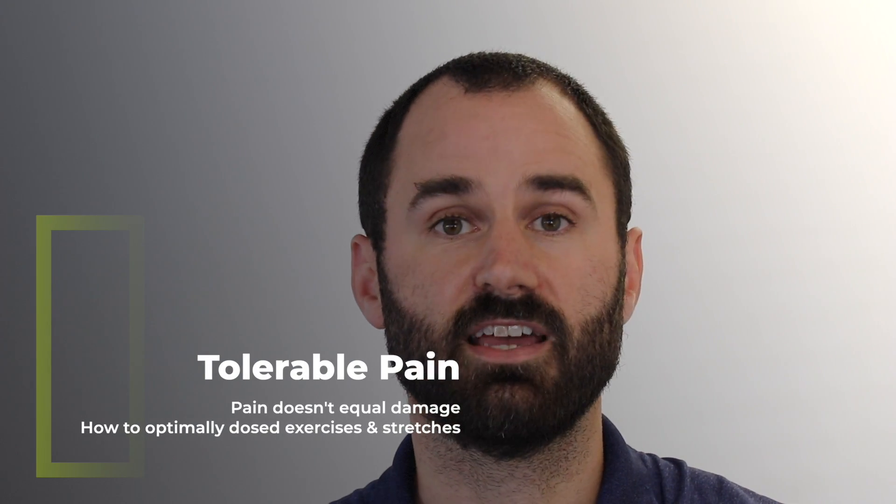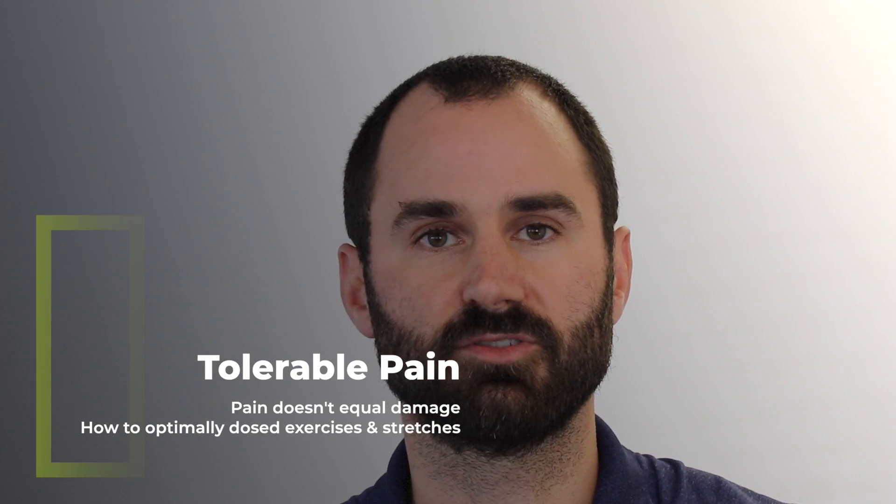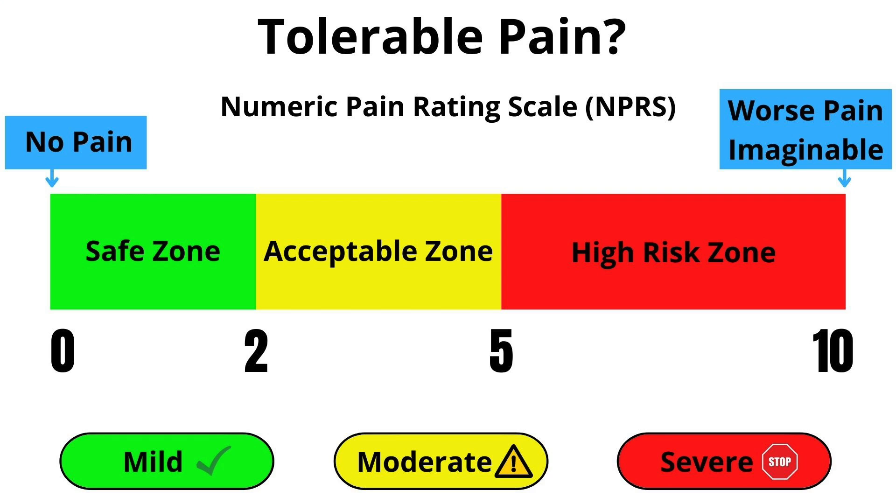Before going over stretches, exercises, and mobilizations, we need to talk about tolerable pain, which is personalized to each individual. For acute conditions, pain should not exceed 2 out of 10 — where 0 is no pain and 10 is the worst imaginable — and should calm down within a few hours. For non-acute conditions, maybe up to 4 out of 5, as long as it calms down by the next day. If you crank on this shoulder too much, your pain is going to be way worse and it won't be helpful at all.